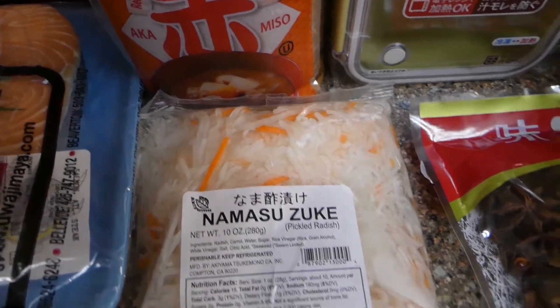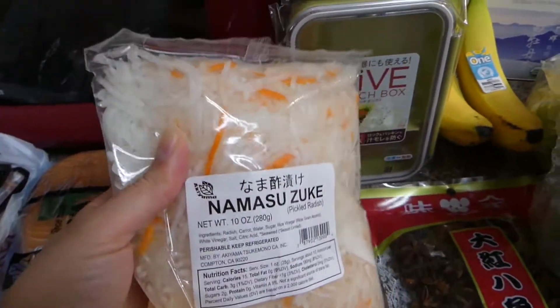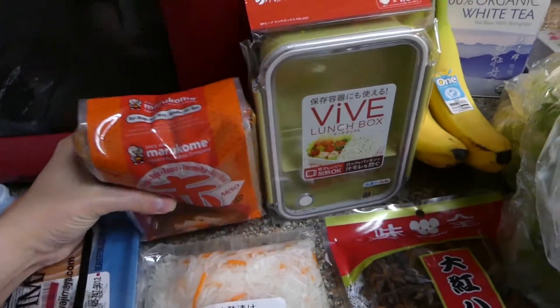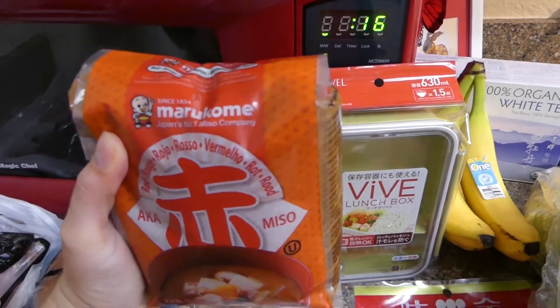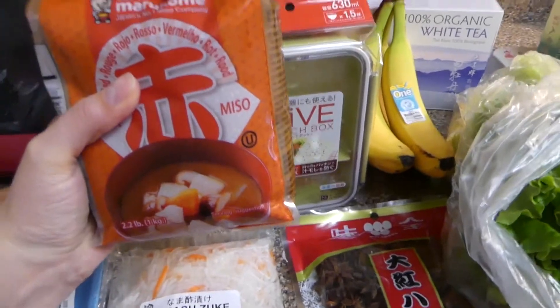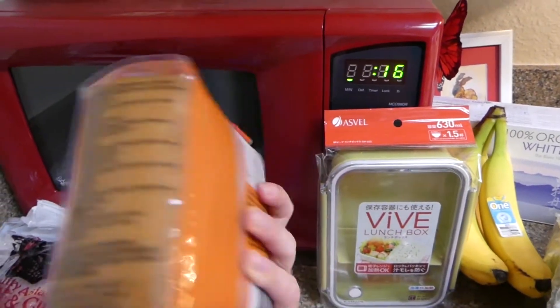I got some pickled radish and carrots — I just really love this stuff, it's amazing, and you'll see it in a lot of Asian dishes. I got a whole ton of miso, which is again going to go with the pickled radish, the anise, and the baby bok choy. I haven't tried this brand so I just kind of wanted to give it a whirl and see what it was like — I've heard good things.